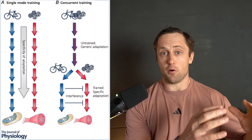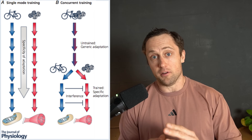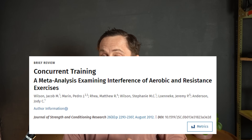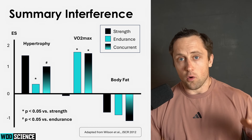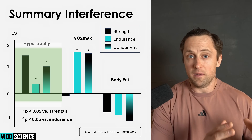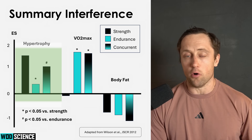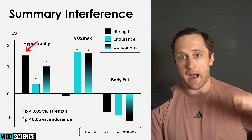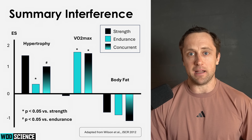Is there an interference of your strength training towards your endurance adaptations, or vice versa? This overview study combined many studies together looking at this interference effect, and I really wanted to show you it because they used a nice graph that makes everything very visible. On the left side you can see the effects of concurrent training versus only strength training or only endurance training on hypertrophy. When you do strength training only, the effect size on hypertrophy will be high — that's pretty clear.